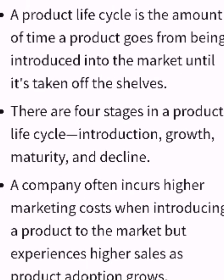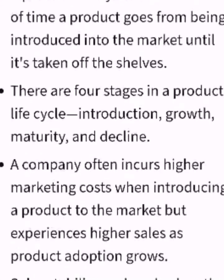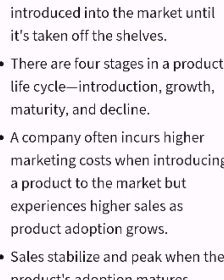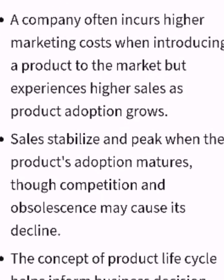A product life cycle is the amount of time a product goes from being introduced into the market until it is taken off the shelves. There are four stages in a product's life cycle: introduction, growth, maturity, and decline.